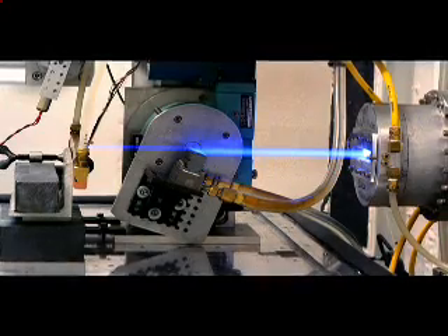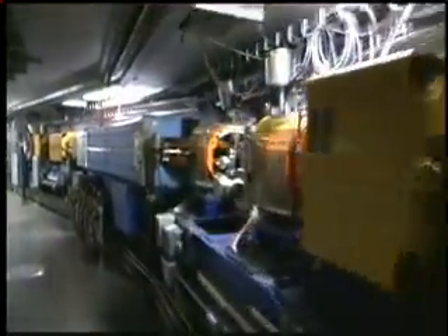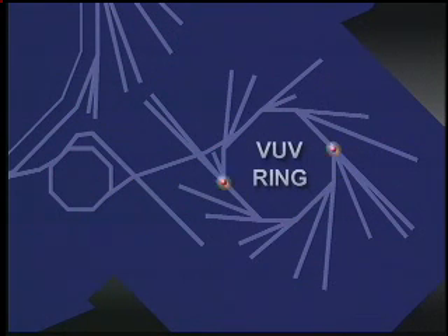Synchrotron light is a continuous spectrum of electromagnetic radiation, ranging from infrared to X-rays. The process begins when an electron gun shoots bunches of electrons into one of two huge, donut-shaped tubes called electron storage rings. Guided by powerful magnets as they zip around the rings at nearly the speed of light, the electrons emit energy in the form of synchrotron light. The vacuum ultraviolet ring stores electrons at 800 million volts of energy to produce infrared, visible, and ultraviolet light.